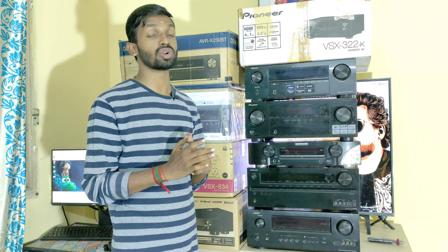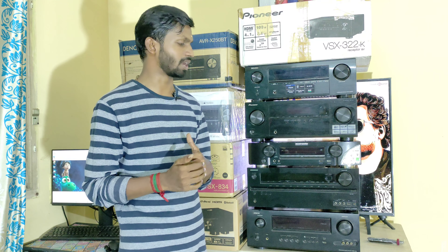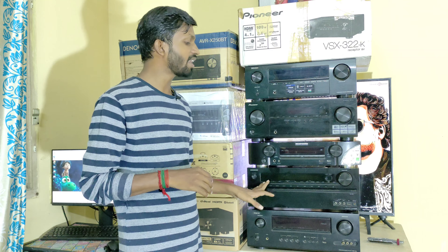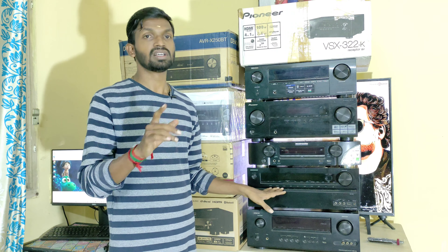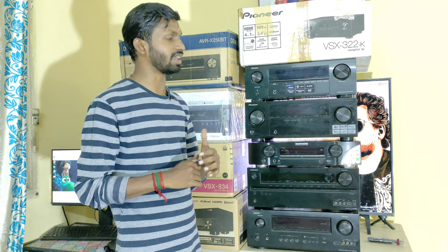This unit supports audio formats including Dolby Digital Plus and DTS-HD. It can pass through 3D audio and supports Prologic and Neo:6 Cinema modes. This AV Receiver is in perfect working condition, priced at 17,000 rupees.